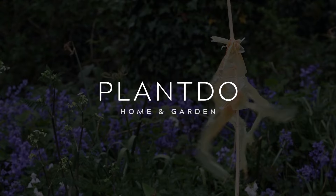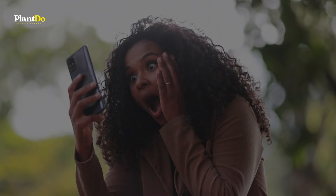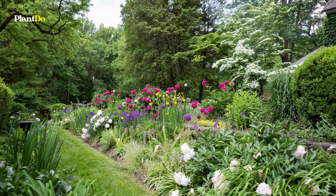Hey there, garden enthusiasts! Are you tired of high-maintenance plants that just don't seem to thrive? Well, good news, because today we're exploring some of the hardiest, low-maintenance perennials out there. These are plants that ask for little but give back a whole lot more.